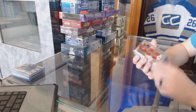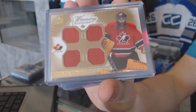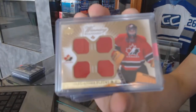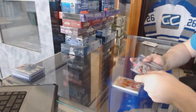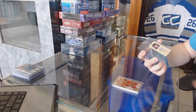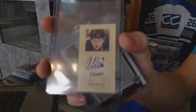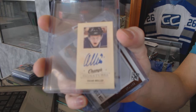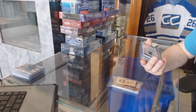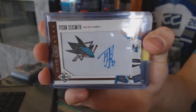We've got a Team Canada Master Collection quad jersey for the Pittsburgh Penguins Marc-Andre Fleury. We've got an 09-10 Champs mini signatures for the LA Kings Oscar Moeller. We've got a 12-13 Limited Rookie Phenoms autograph number to 499 for the San Jose Sharks Tyson Sexman.